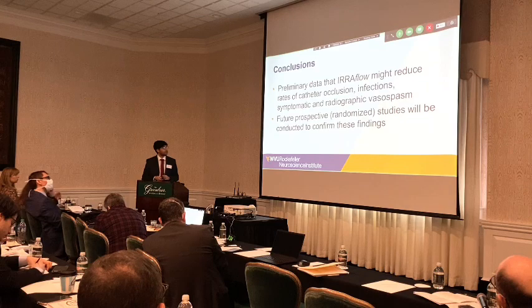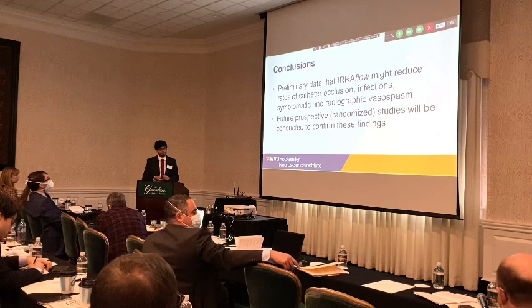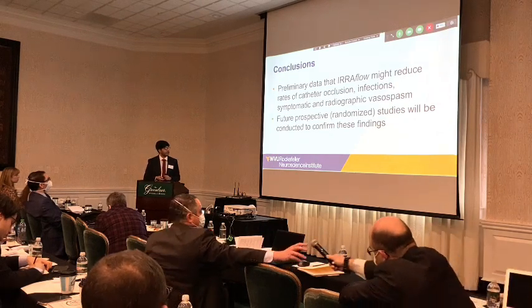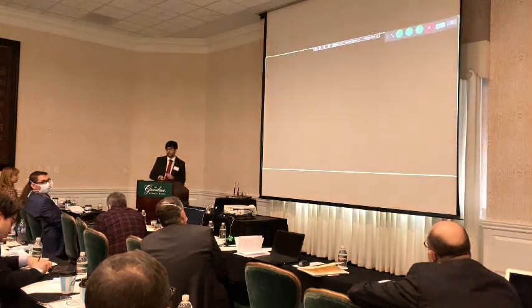In conclusion, we have preliminary data showing that the airflow catheter reduces rates of catheter occlusion, reduces rates of infection, and reduces symptomatic and radiographic vasospasm. We are conducting prospective studies to further validate this data, and mechanistic studies to understand the biological reasons for the lack of radiographic and symptomatic vasospasm in these patients. Thank you all for your attention.